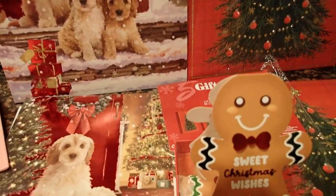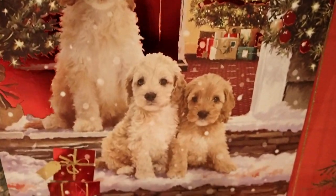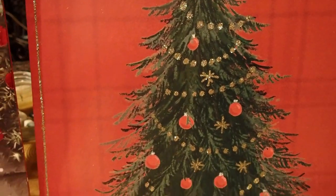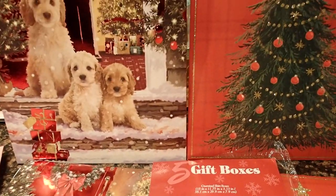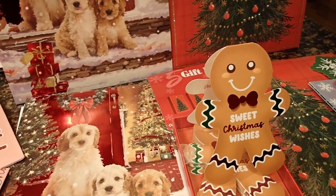Hello YouTube viewers! Thank you so much for tuning in. Today I would like to share with you everything that I bought at the Burlington store — it used to be called Burlington Coat Factory. There's something for everyone in there. If you have one near you or you want to take a ride up to it, try it out.